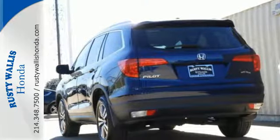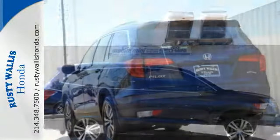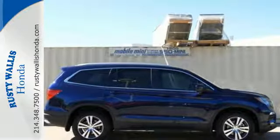A vehicle the whole family can enjoy. Put a smile on everybody's face with this Pilot.